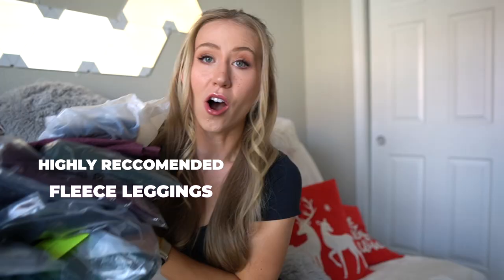Get ready for the most in-depth fleece-lined legging review you've ever seen. Guys, it is winter, it is freezing. I was on a walk the other day with just some regular leggings, came back home, and my butt — the cheeks were freezing. And that was my official sign that it is time to review all of the most highly recommended fleece-lined leggings and see if they're actually going to keep my butt warm.